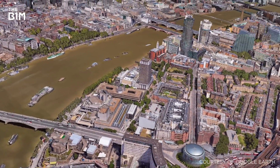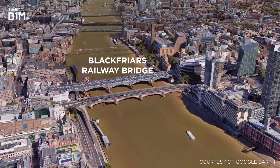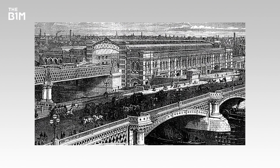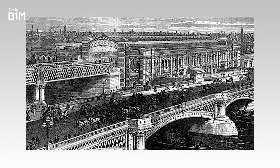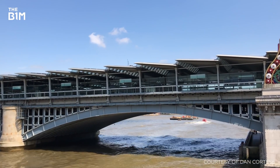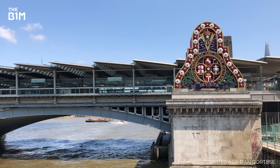Not to be confused with the neighbouring Blackfriars Bridge, which carries pedestrian and road traffic, the original Blackfriars Railway Bridge was completed in 1864. With most railway services concentrated around Waterloo Station by the 1920s, the bridge's use severely declined, and in 1985 the structure was removed as it had become too weak to support modern trains. Today, all that remains of the original bridge are its red support columns standing in the river, together with the southern abutment, which is now a Grade II listed structure.